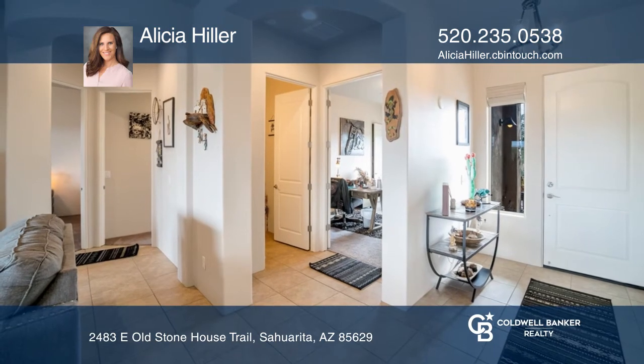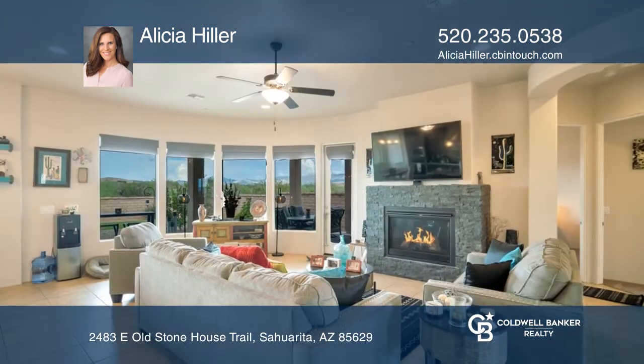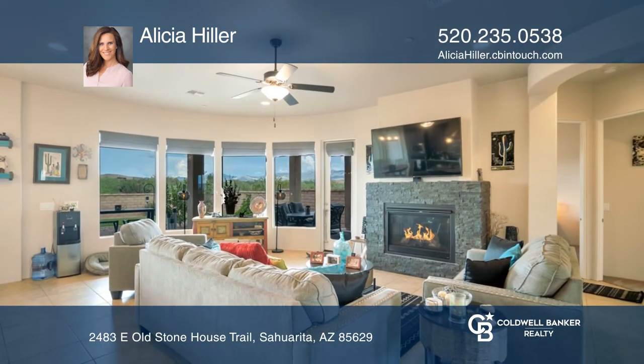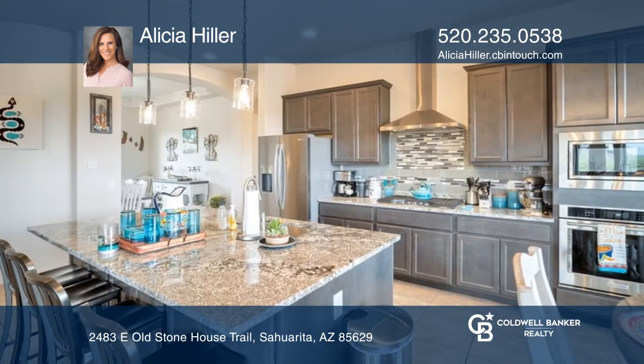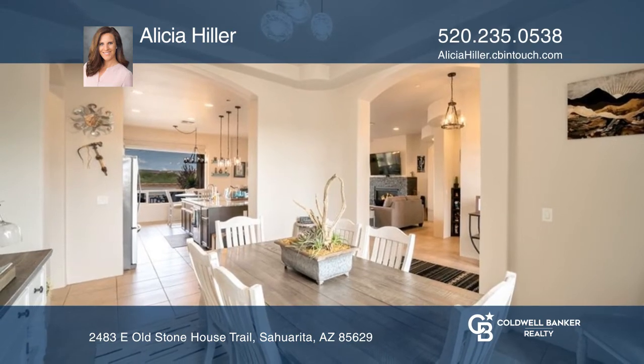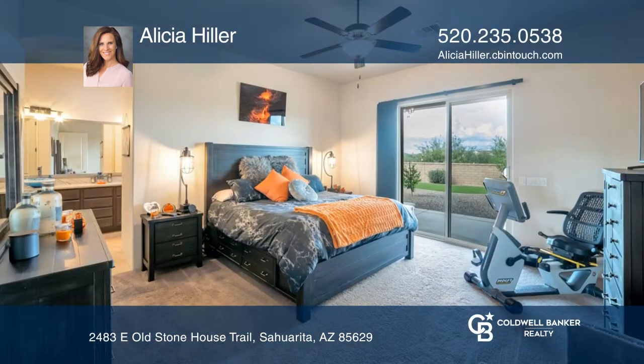Where the beautiful landscape of the Sonoran Desert meets custom-built homes in a gated community is where you will find this amazing, modern finished home. With four beds and two and one half bathrooms, this master-planned home features a paver driveway with an expansive courtyard to soak in the majestic mountain views.